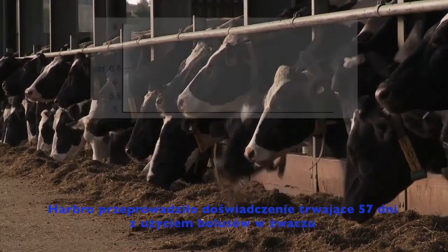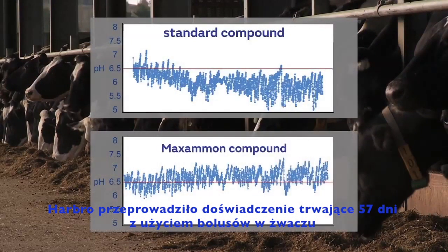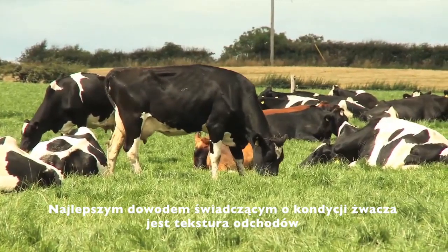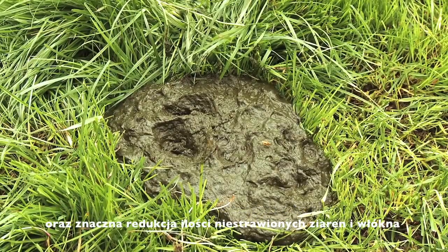Harbro conducted a farm trial over a 57-day period using rumen boluses to measure the impact on the level of pH in the rumen when cattle were fed standard compound versus a compound containing Maximum enhanced grain. The greatest evidence of rumen health is the manure texture and the significant reduction in the visible amount of undigested grains and fibre.